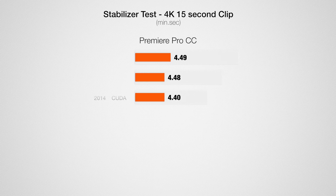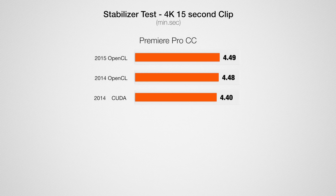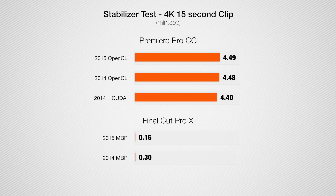The last test is something I do really often because most of my lenses don't have image stabilization. It's taking a 15-second 4K clip and applying stabilization to it. In Premiere Pro, the results are about equal with the 2014 using CUDA slightly ahead. Looking at Final Cut, the new MacBook is about 20 times faster than Premiere Pro, and twice as fast compared to the 2014 model when both use Final Cut. Final Cut just uses your system resources a lot better.